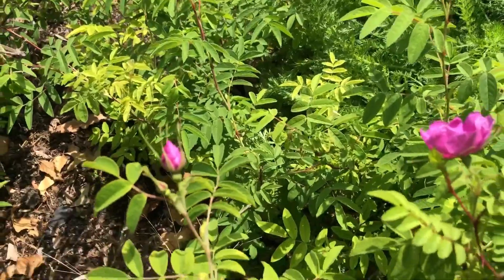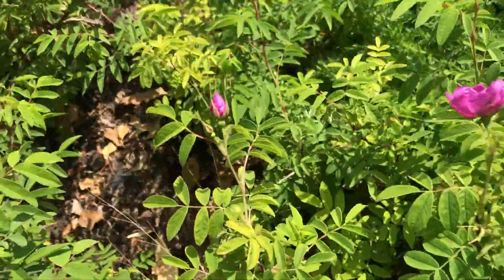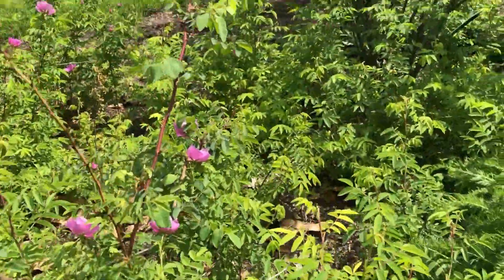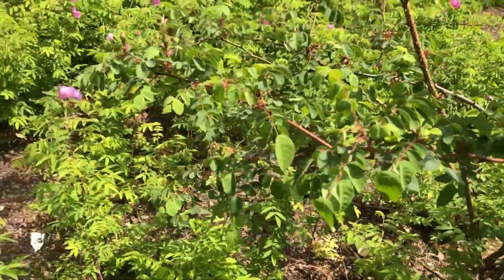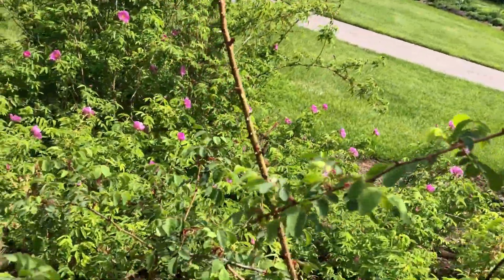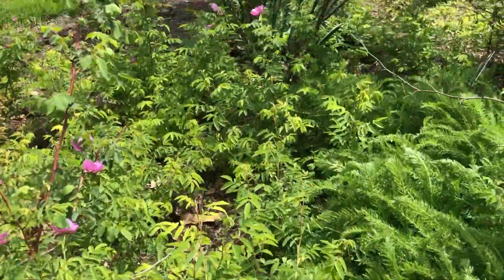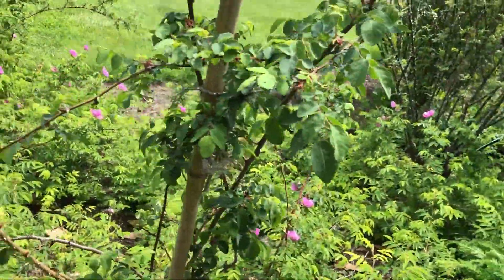Here's another rose. It might be the mountain rose that they're calling it, but I'm not sure. This is what they're calling the mountain rose — it's not blooming yet, so I'm not sure what that's supposed to be. But it's suckering all over the place.